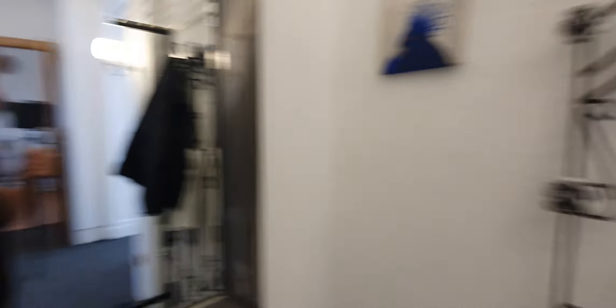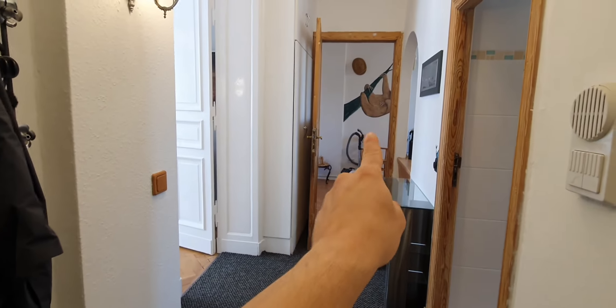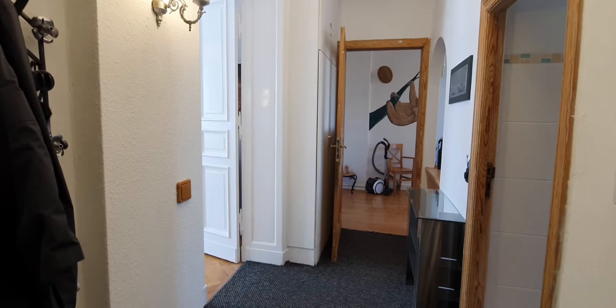Here we are. This is the main door. Here you have a hall. On the right you will find the bathroom, kitchen, and here you have the living room and bedroom.